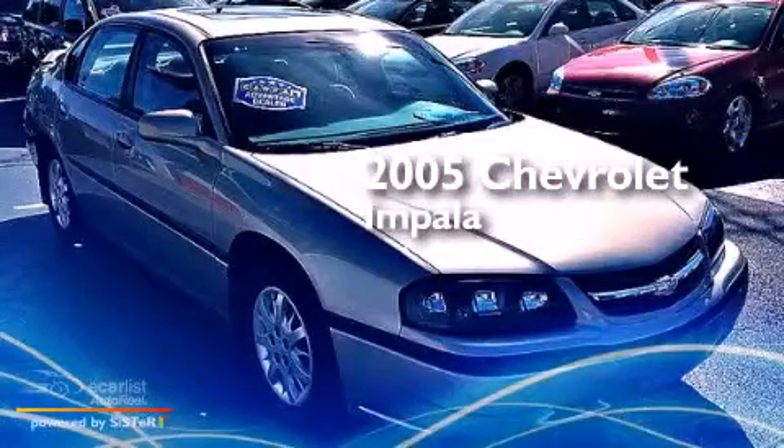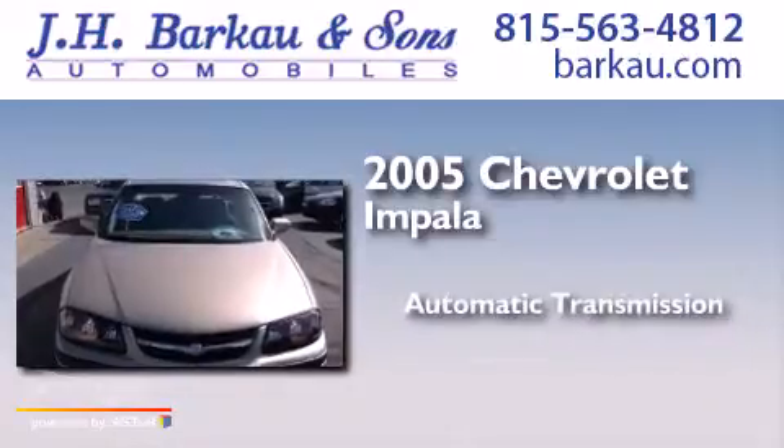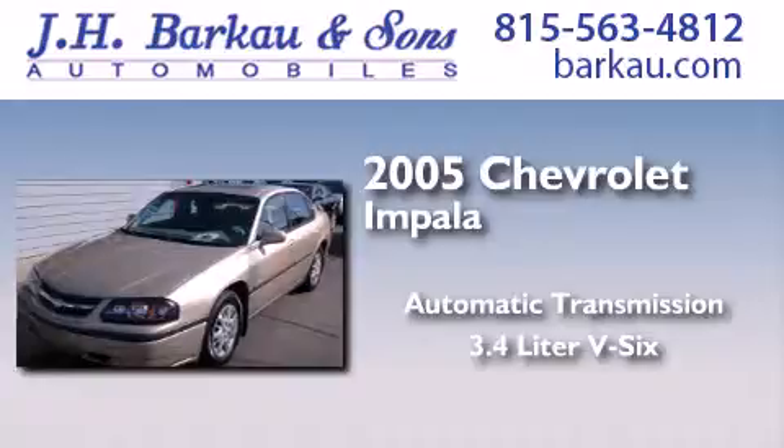This is a 2005 Chevrolet Impala. This four-door sedan has an automatic transmission and a 3.4 liter V6.